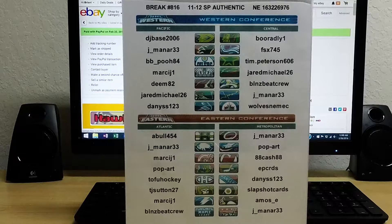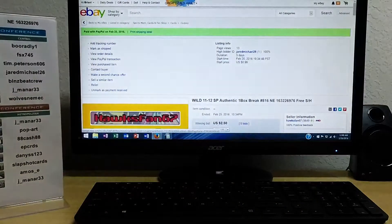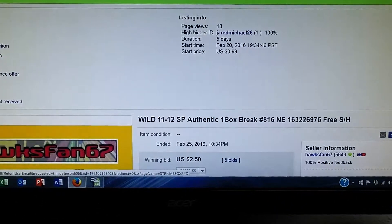Alright everyone, here we go with break number 816. It's an 11-12 SP Authentic Hockey Hobby Box, serial number 16322-6976. Before you there's a list of all the winning bidders in tonight's single box of SP Authentic. All teams did sell. Over to eBay we go now to show that that last auction ended.